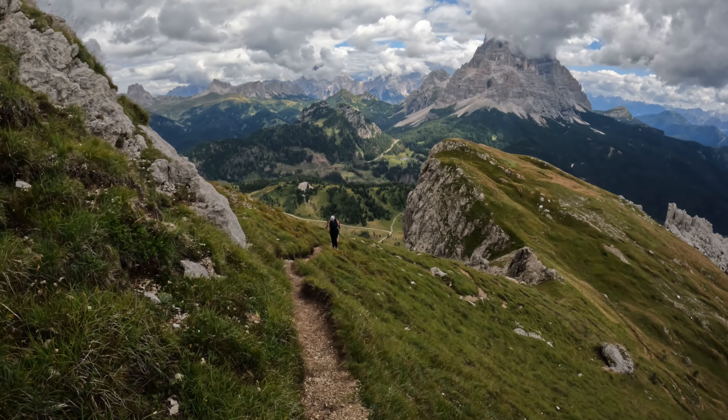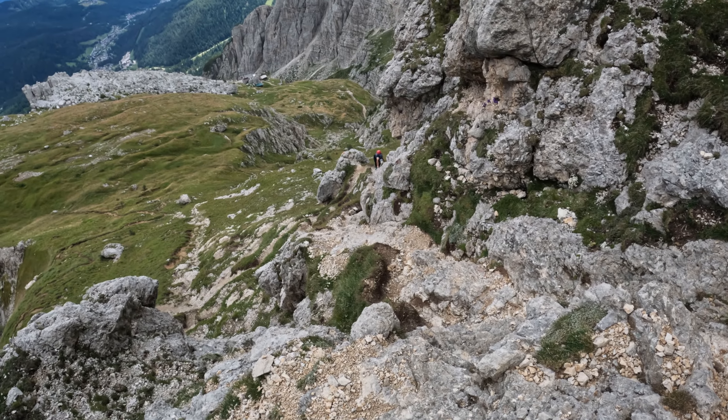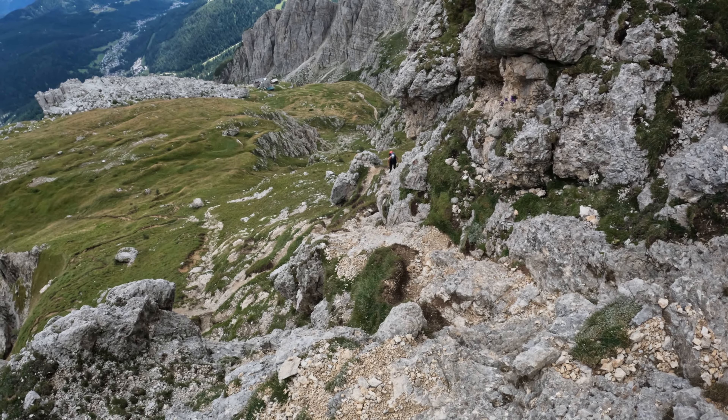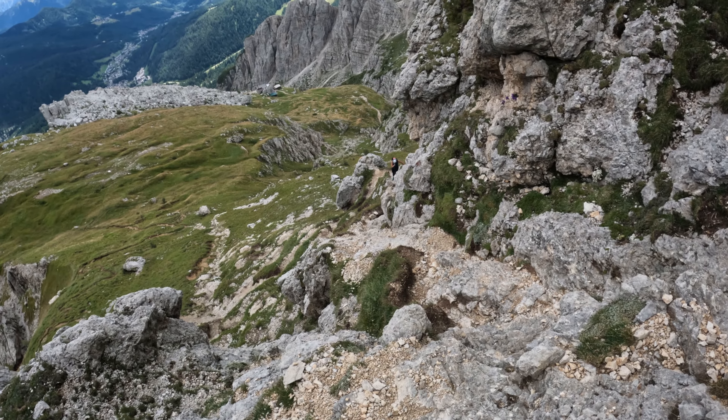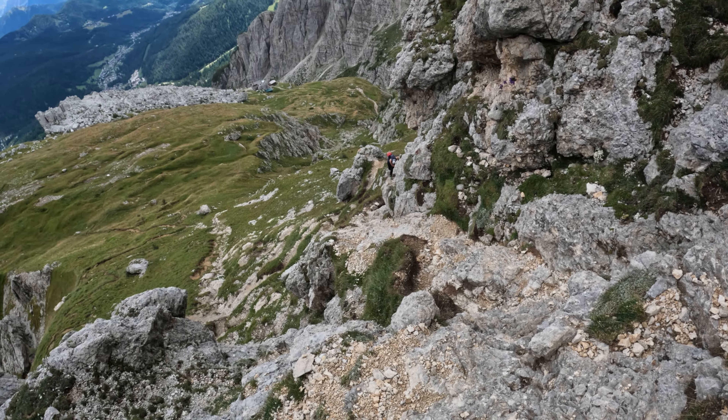Working up a final bit here — some minor scrambling as we get towards the top. Taking a look — a bit of exposure, but pretty much just a Class 2 narrow gravelly path.